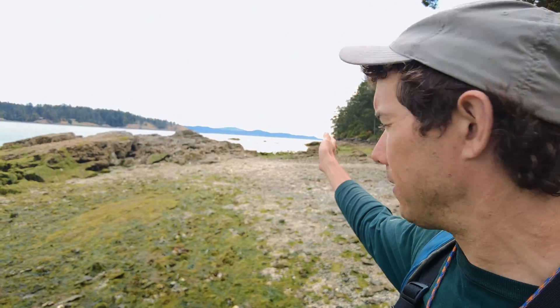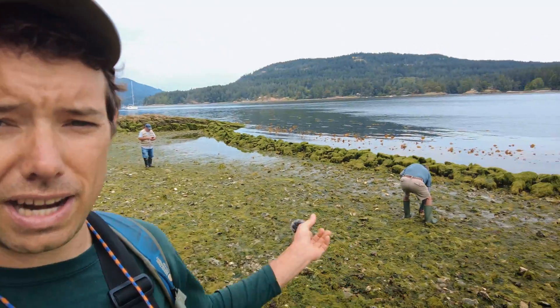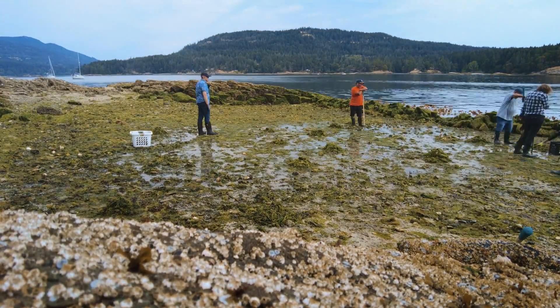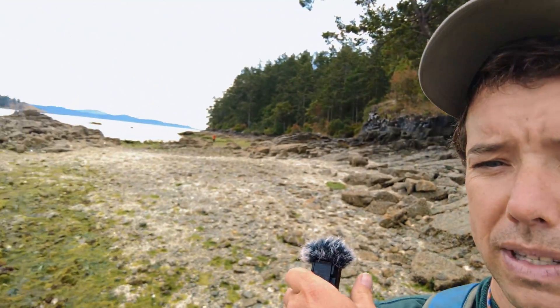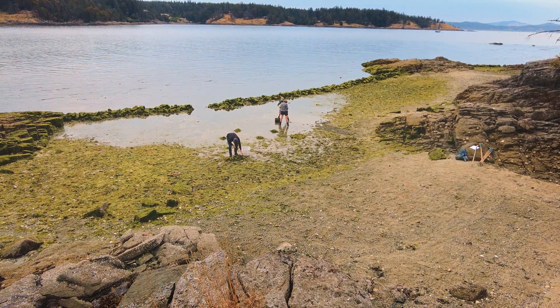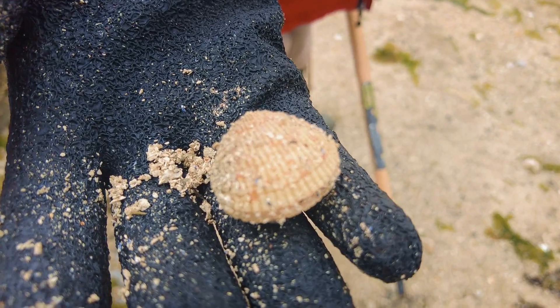Behind me here we have the control side of the beach where we are not doing any work, and then behind me is the active side where we are actively restoring the beach. We're trying to tell the difference between what happens when we take care of a beach actively versus leaving one to itself. Every year we come here, take care of the beach, and then monitor the population to see how the clams are doing and how they're responding to our efforts.